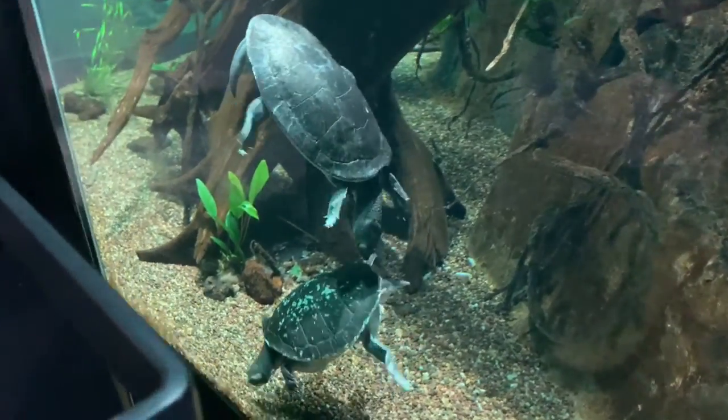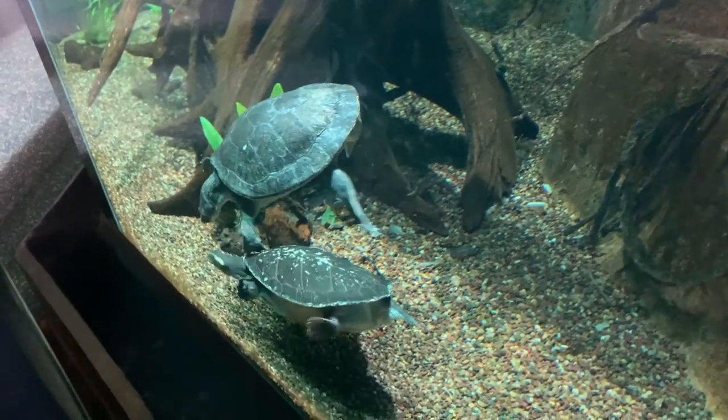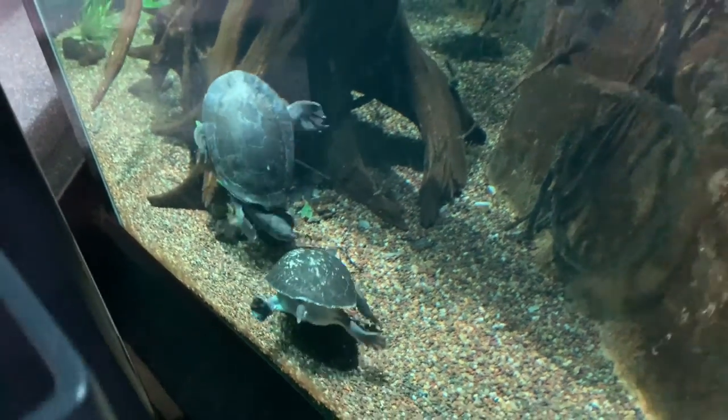The red-bellied short-necked turtle on the bottom feeds on insects, crustaceans, and mollusks.